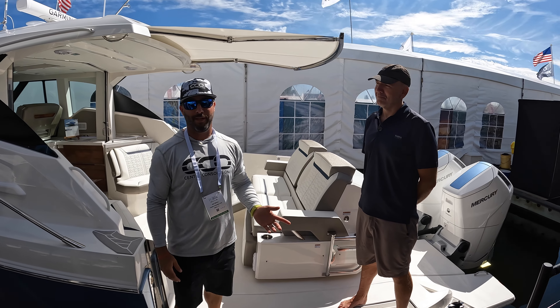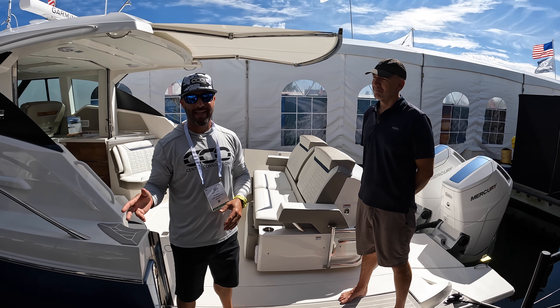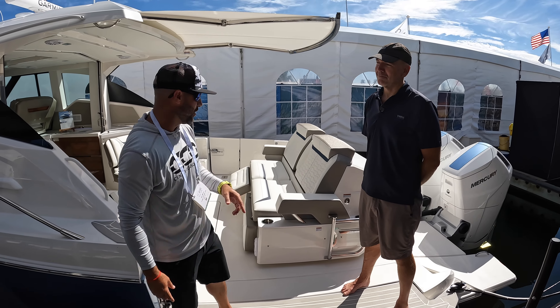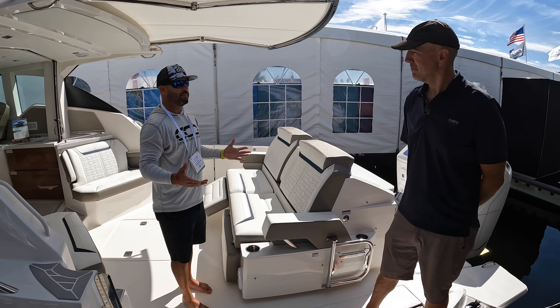Our first stop at the Fort Lauderdale International Boat Show is Tiara Yachts. We had to jump on this 43 LE and Andrew is going to do us the honors and show us around. One of the most interesting features — you've probably seen this — is this transformational cockpit seat.